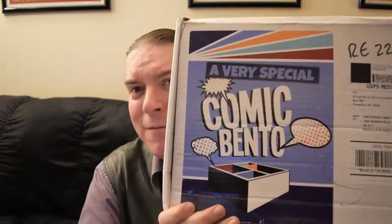I don't even remember what the theme for this one is, but it's a very special Comic Bento, it would appear. So we're gonna open it right on up and we've got the standard box of wrapped books.